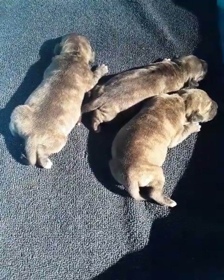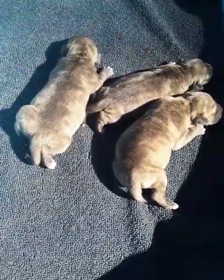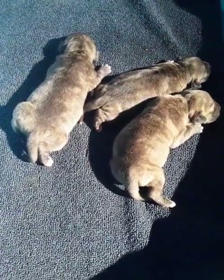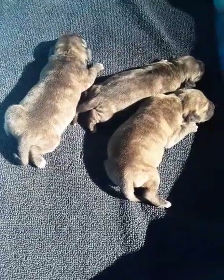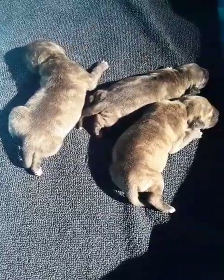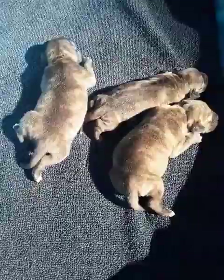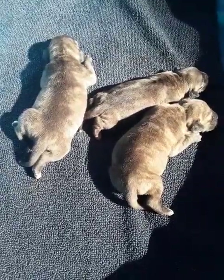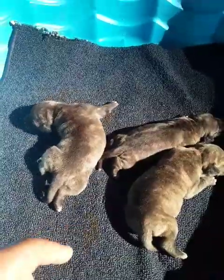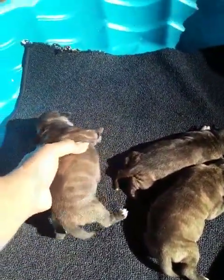They're doing pretty good, getting big, growing. The stripes are gonna come in and get deeper as they get a little older, but they got a lot of stripes right now. I actually just took them off mama — they were sucking when I came outside to check on them, so everybody's got a full stomach and they're asleep. I think this is the girl right here — yeah, I think this is the female.